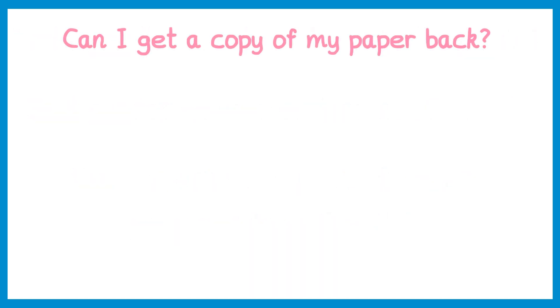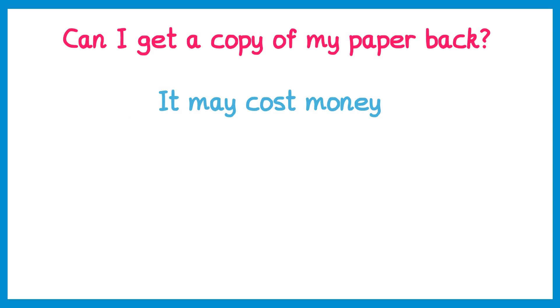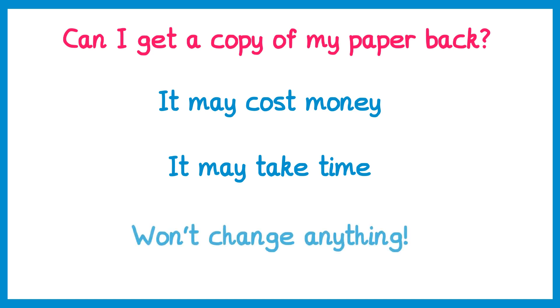Can you get a copy of your paper back? Yes, you absolutely can, but there are some things to consider. First, it may cost money — different exam boards have different processes, and sometimes it's free but sometimes you may have to pay, which the school will expect you to cover. Secondly, it may take a few weeks rather than days. And finally, it's not going to change anything — the only way for your mark to change is a remark or to resit the paper.